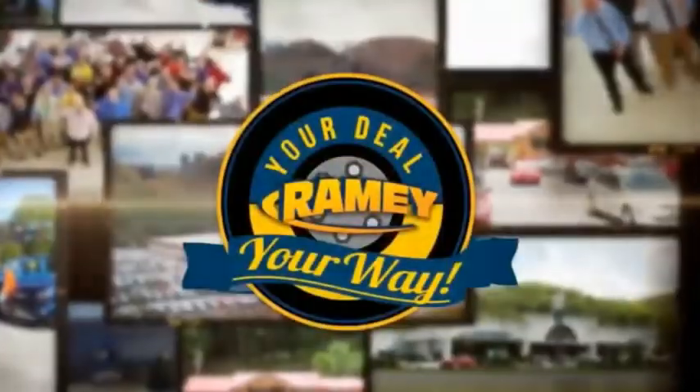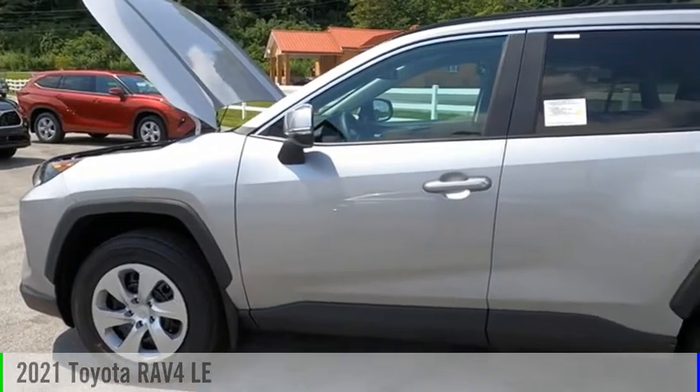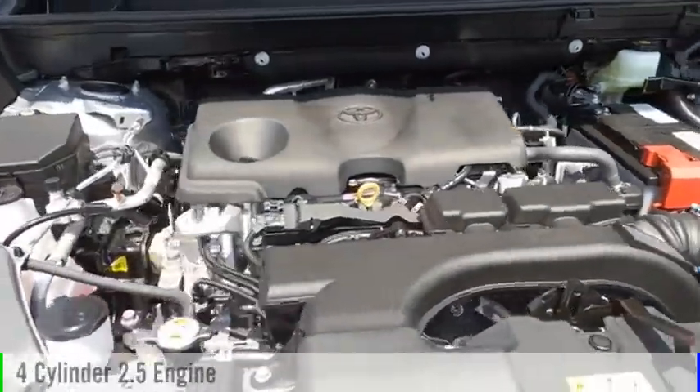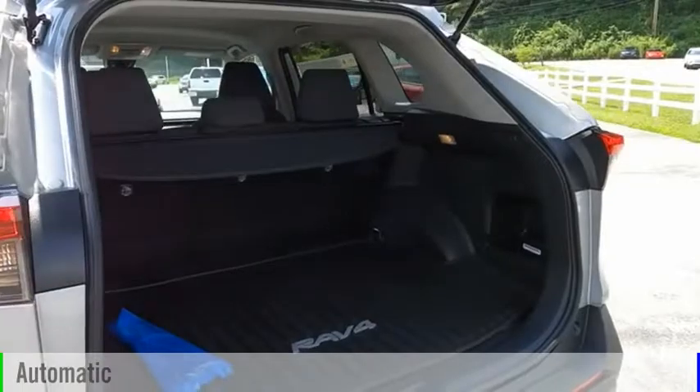Amy, it's your deal, your way. Stop by and take a look at the 2021 RAV4. This vehicle is powered by an all-wheel drive, four-cylinder, 2.5-liter engine, and comes with an automatic transmission.